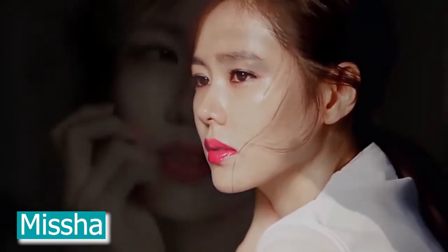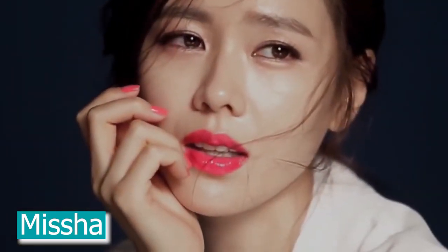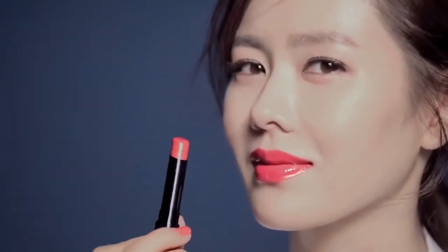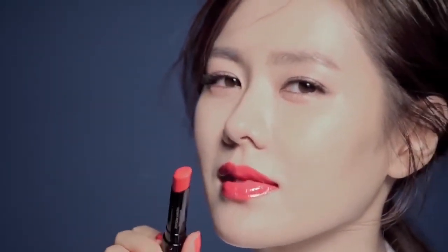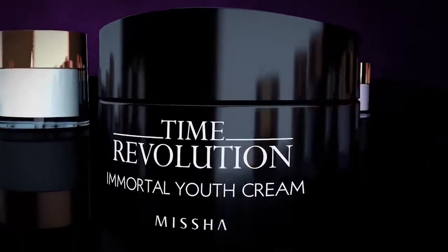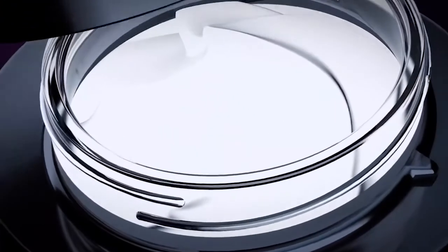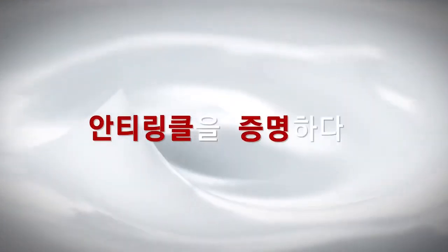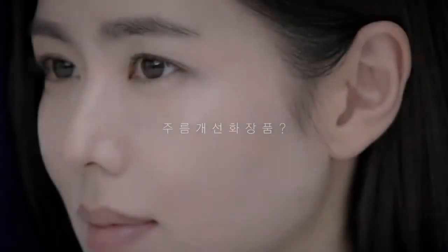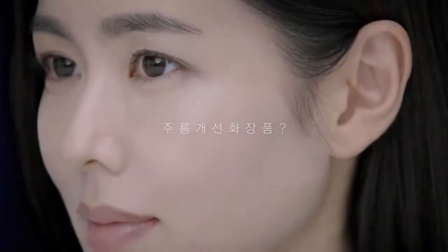The tagline is 'be your own kind of beautiful,' and Missha is all about helping you get that beautiful glowing skin. Starting out as a mere beauty website, they've expanded globally with over 600 products on offer. However, the Time Revolution line is what really put Missha on the K-Beauty map. For beginners, check out the Time Revolution Clear Toner, suitable for all skin types, which helps to better absorb your other skincare products for enhanced effect.